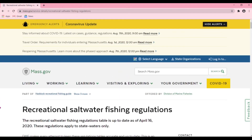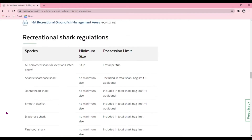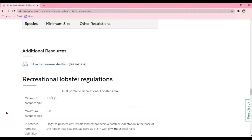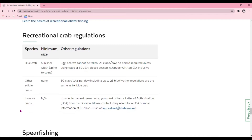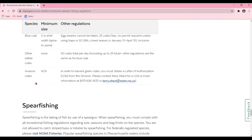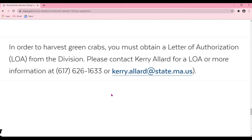Once you're at Mass.gov, scroll all the way down until we get to Recreational Crab Regulations. And then you'll see here under Invasive Crabs, we get the directions of how to request a letter of authorization. The phone number and email to request a letter of authorization is on the screen now.